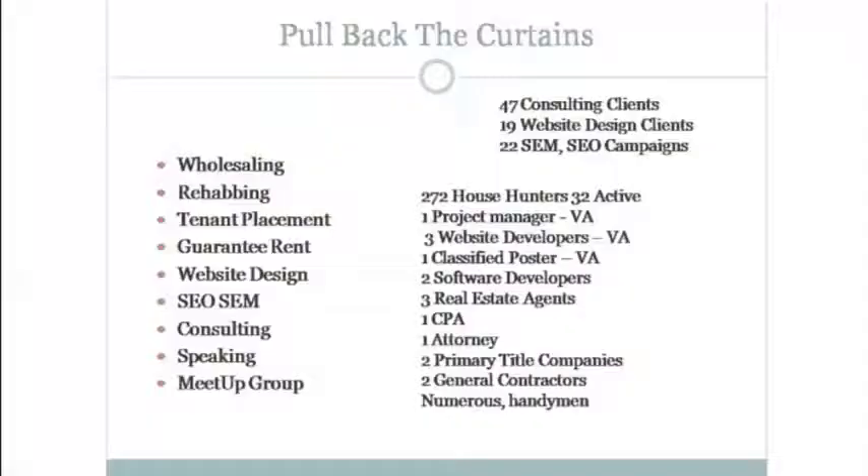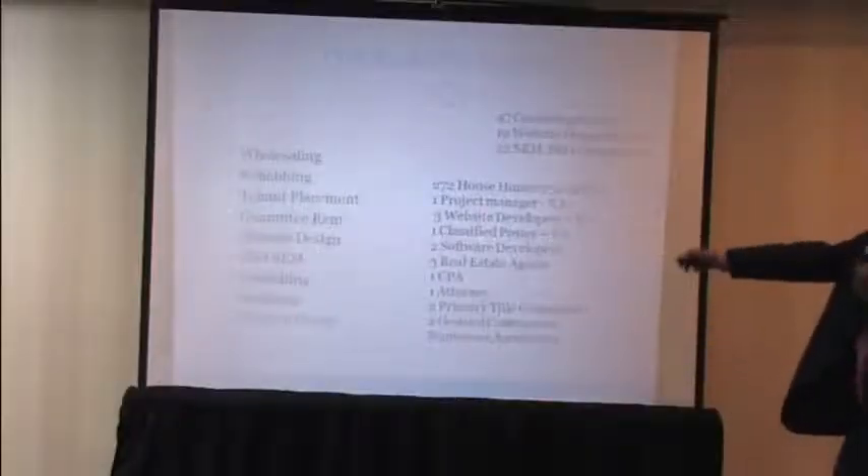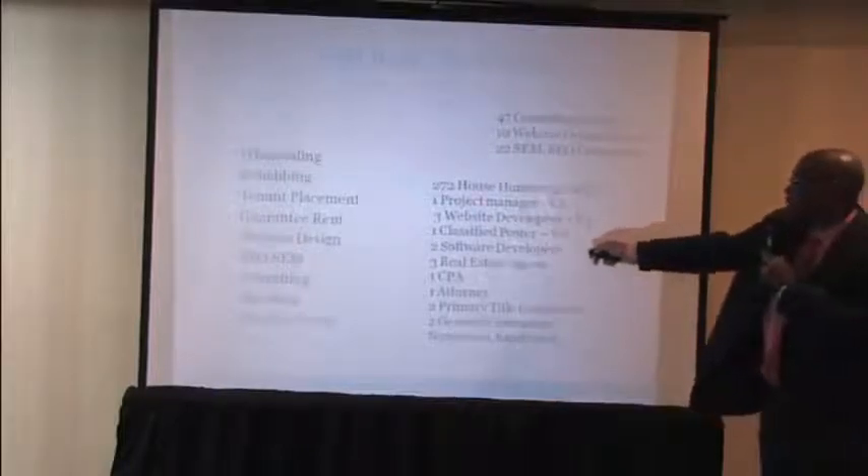My team gets one-third of every dollar. My project manager pays my employees from negotiated salary amounts. So every dollar I make, my team gets one-third to do all my work. I have one project manager, three website developers, a classified post person, and two software developers. Real estate agents are commission-based, the CPA and attorney don't count until needed, and the title company doesn't count — but these are the main people in my outsourcing team: seven total.